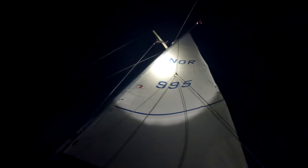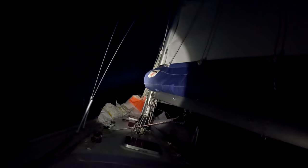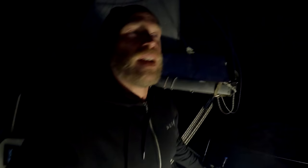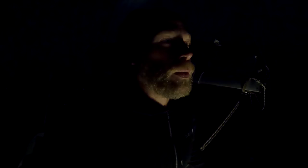The winds are absolutely perfect and we go straight to our target of Castle Bay. There is reported heavy winds but we are going to do this as long as it goes. St Kilda is about 20 miles behind us, so we are well on our way.